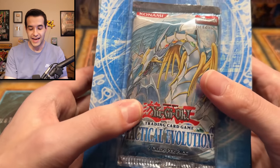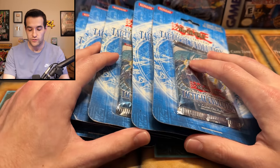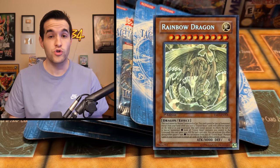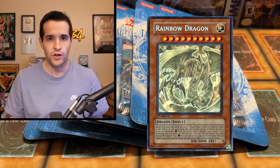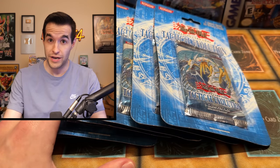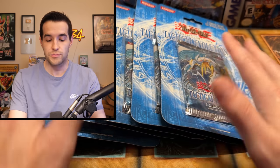Then we have some blisters — we've got some nice ones here. We have Tactical Evolution first edition; there are six of these as well. This could contain the ghost rare first edition Rainbow Dragon, which we have pulled on the channel. It's been a very long time since I did that, but it was still an amazing moment. Also Elemental Hero Dark Bright Boom — more potential in these blisters.